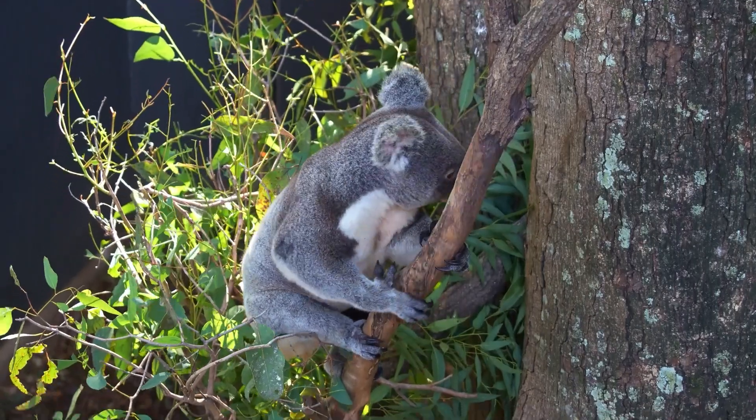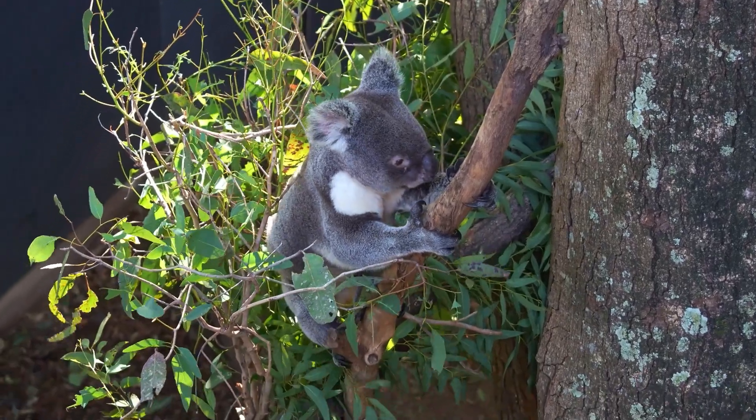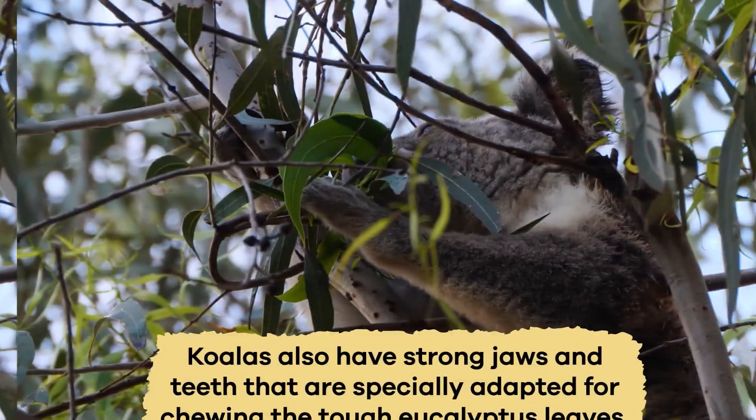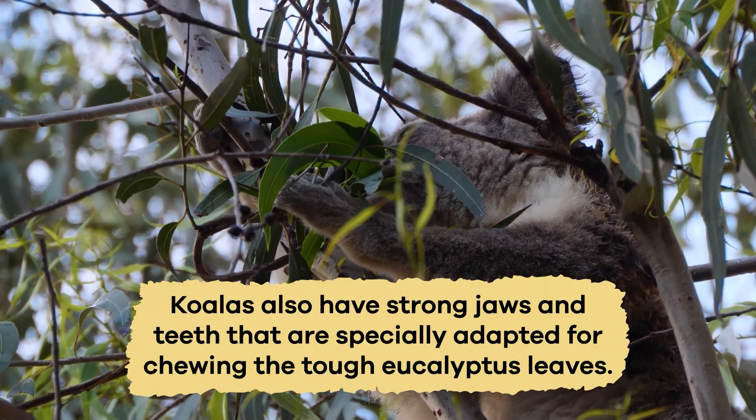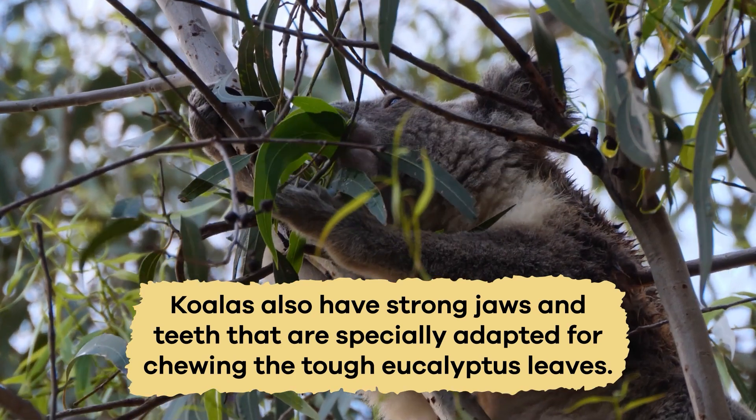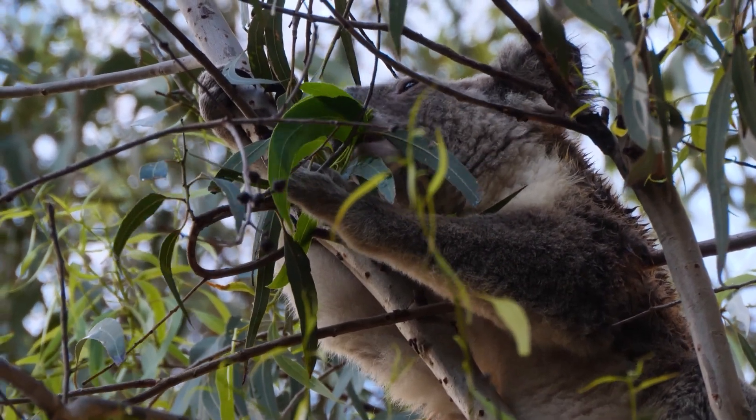Their sharp claws and padded feet make them excellent climbers, allowing them to grip tree branches securely. Koalas also have strong jaws and teeth that are specially adapted for chewing the tough eucalyptus leaves, which are their primary food source.